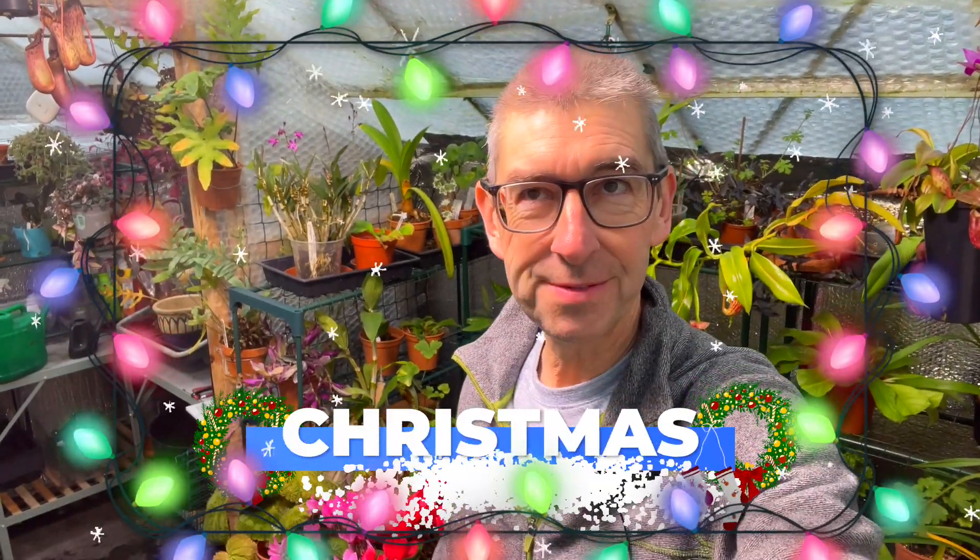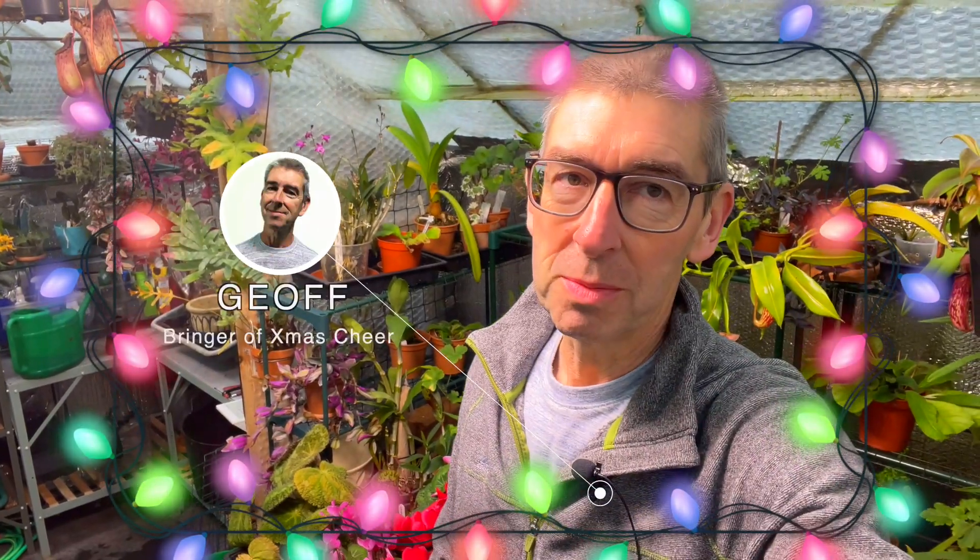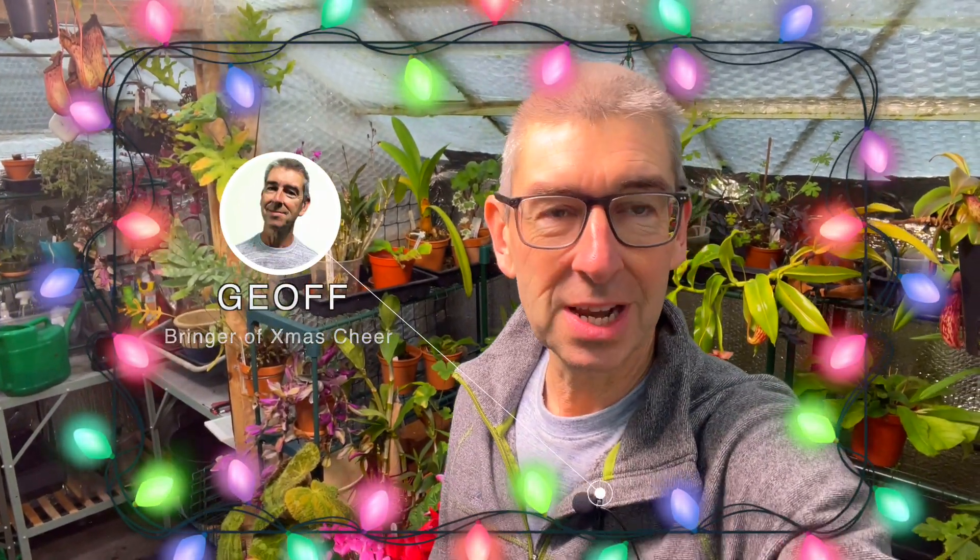So it's Christmas Eve Eve Eve — you'll probably be getting this on Christmas Eve Eve if I get my act together. We're back to the plants again. Don't think there won't be more plant videos — the basis of this channel is still plants, but I am expanding it a little bit to include other areas of growth that interest me. If they interest you too, great; if not, we'll skip them and go on to the plants soon enough.